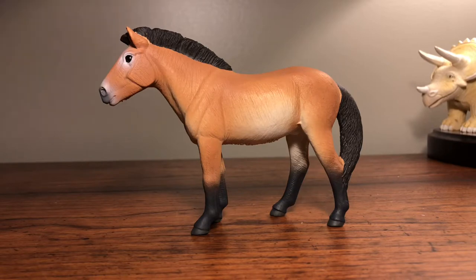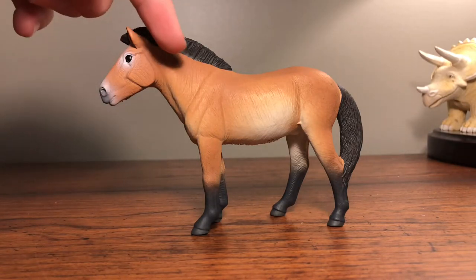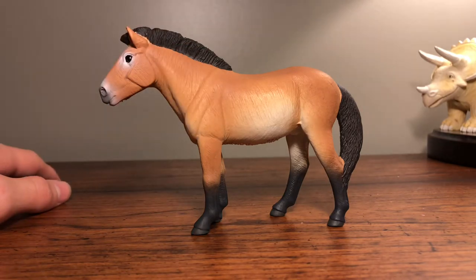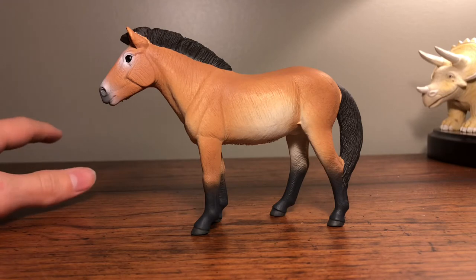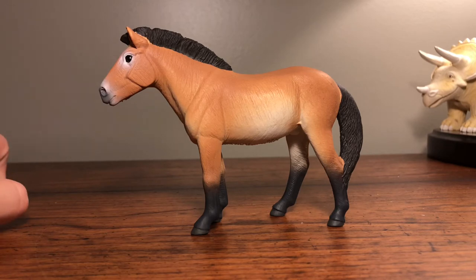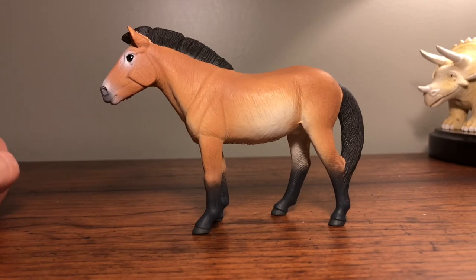If you want your own Przewalski's horse, I'll link it down in the description so you can go check that out. I hope you guys enjoyed this video — if you want to see more reviews like this, just like and subscribe to my channel. I'll see you guys later, bye!